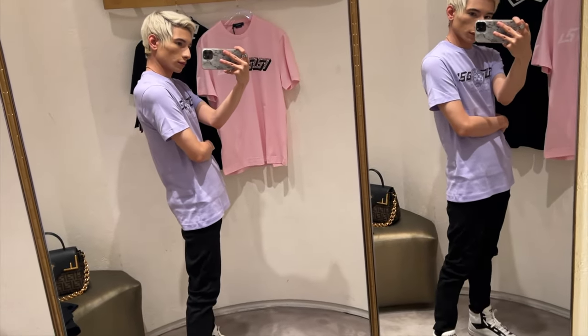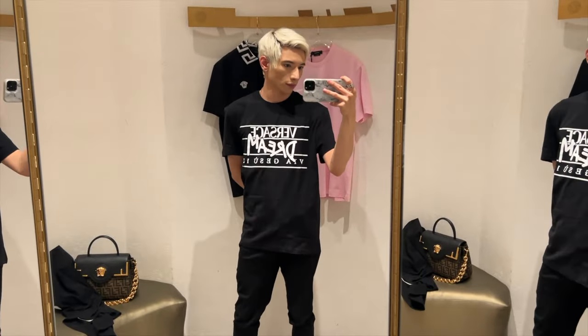First up is the lilac shirt — I loved this one so much, I did end up purchasing it. It's a size small and I absolutely love it. It's going to go so cute with my blonde hair, and even my black hair. I love it so much I want a second one in an extra large for comfort. Next, the Versace Dream shirt — size small but still oversized, so I'd need an extra small. I just have so many black and white Versace shirts, so I passed on it.